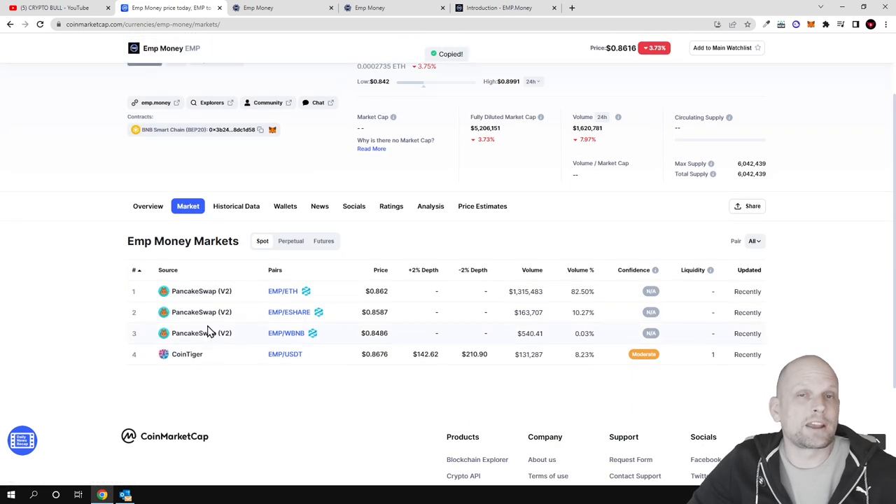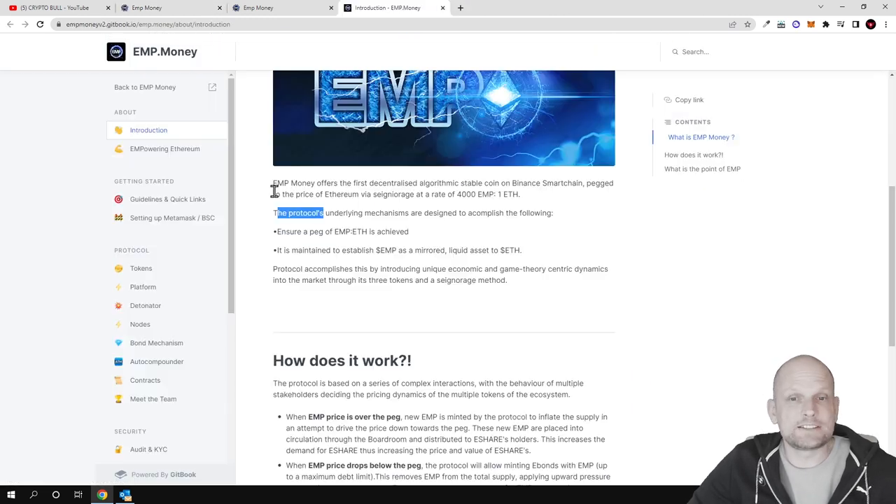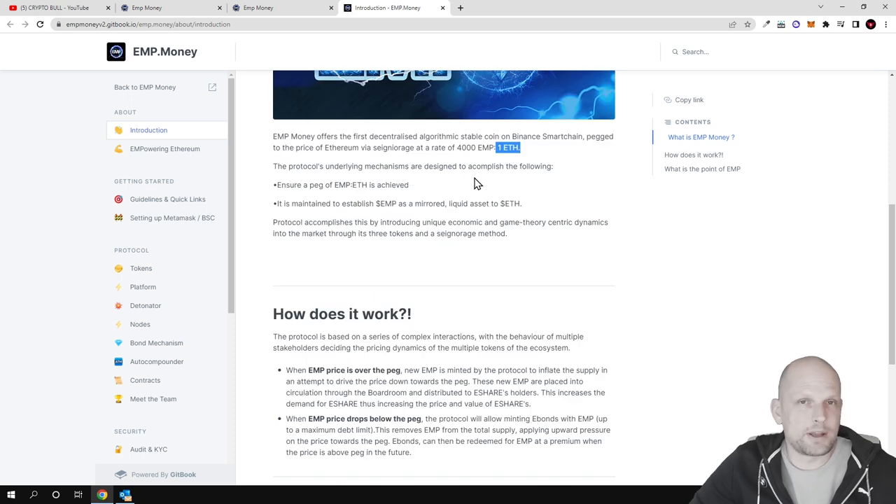You can buy EMP on PancakeSwap if you are interested. EMP Money offers a decentralized algorithmic stable coin on Binance Smart Chain backed to the price of Ethereum at a rate of 4000 EMP tokens to one Ethereum. This means that for one Ethereum at any time you will be able to get 4000 EMP tokens.